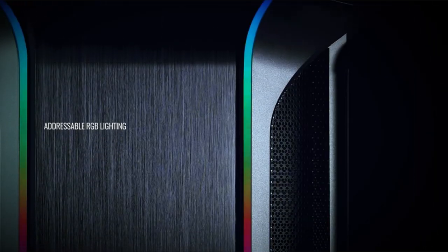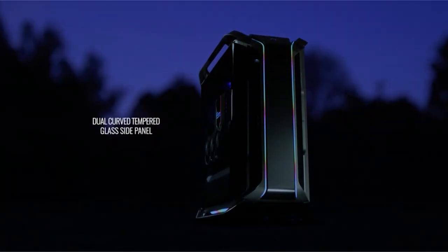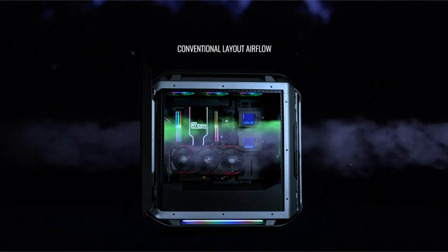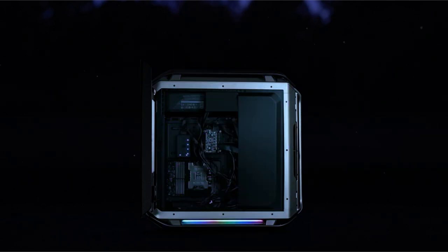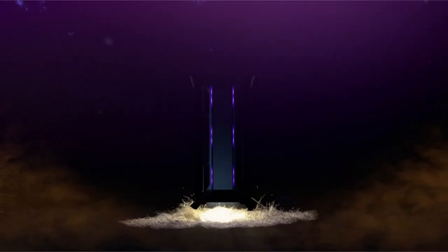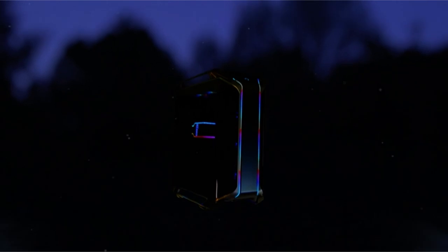Argo lighting adds a decorative accent while also providing adequate illumination within the case. Furthermore, the broad cable cover system contributes to a neat and organized interior. This case also offers versatile support for liquid cooling options, allowing users to control their cooling requirements more effectively. Overall, it provides a good balance of usefulness and aesthetics, making it a good option for PC enthusiasts looking for customization in their builds.